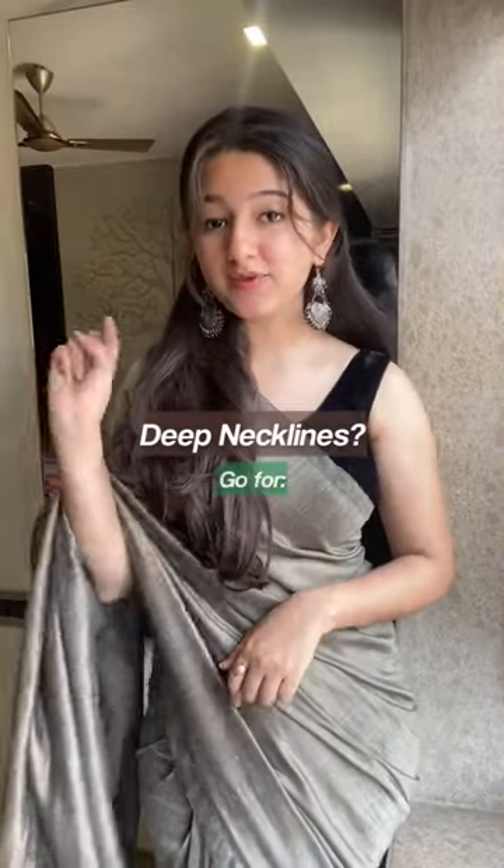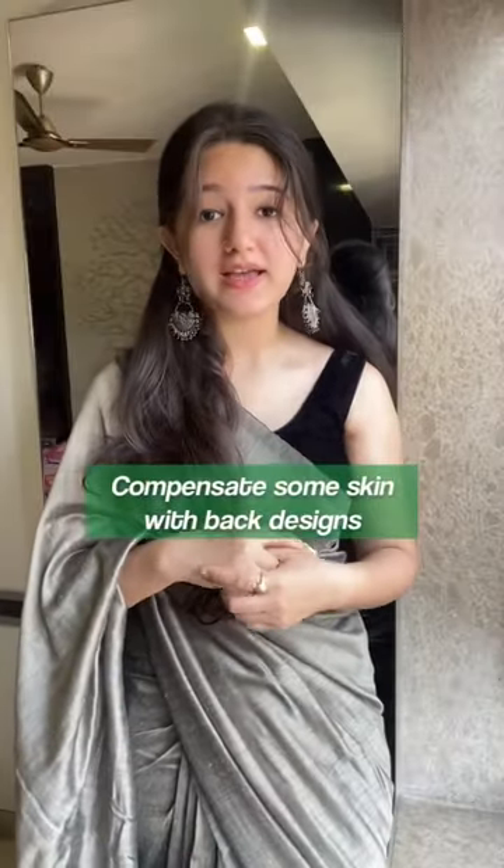If you're comfortable with deep necklines, then plunge and scoop necklines are your way to go. And when it comes to your back, if your blouse is high neck or has longer sleeves, you can compensate by showing some skin there.